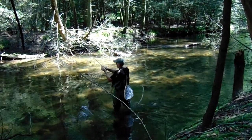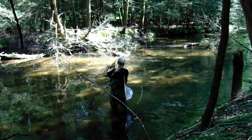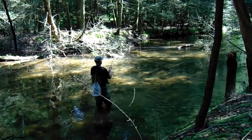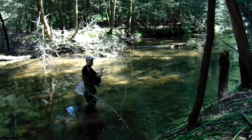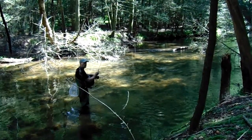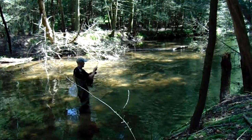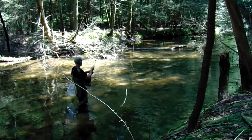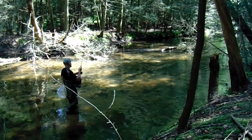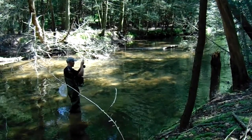I'm going to tell you what, this is fun fighting on a four weight. Beautiful brown.